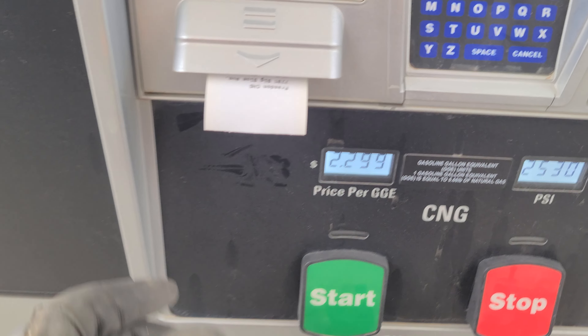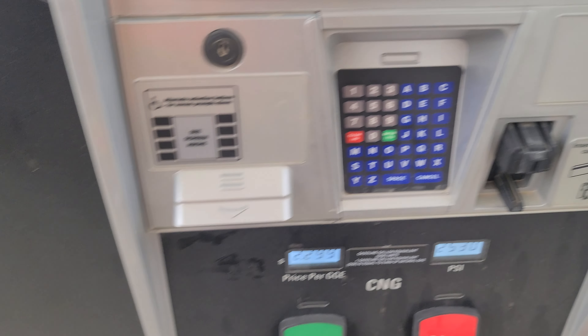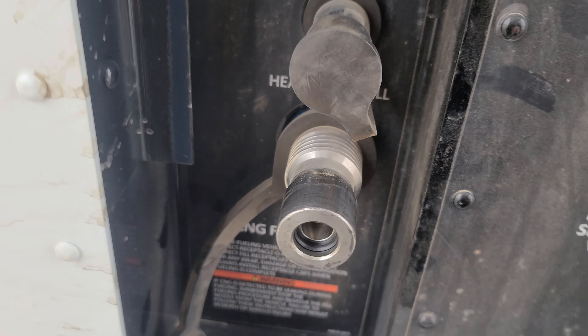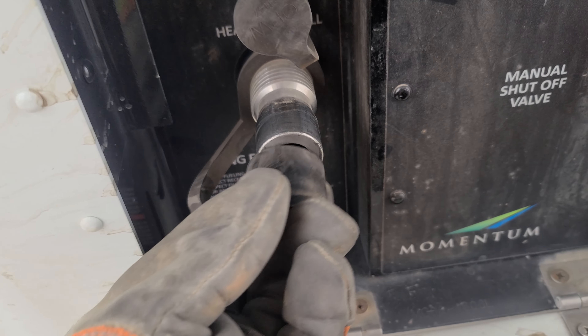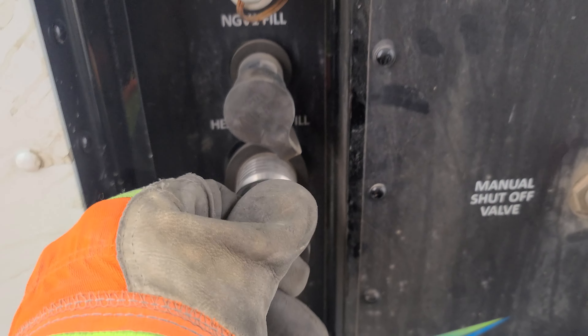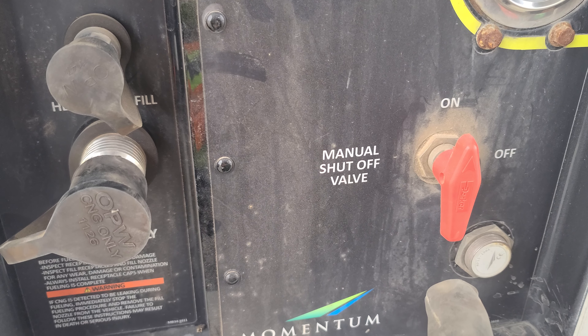There we have it — there's our receipt. Before we go, it's very important that we do two things. One is we have to put the dust cover back on here. There you go — all set to go.